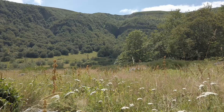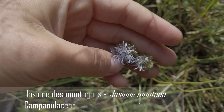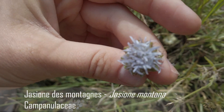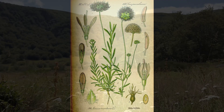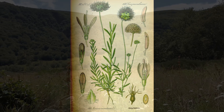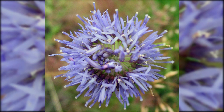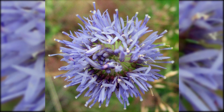Parmi toutes les fleurs de cette pelouse, on trouve notamment la jasione des montagnes, Jasione montana, qui appartient à la famille des campanulacées. C'est une herbacée de 10 à 30 cm de haut. Elle a des feuilles allongées lancéolées, à marge épaissie et ondulée. Les inflorescences globuleuses font environ 2 cm de diamètre. La corolle est bleue et les bractées sont entières, crénelées et dentées. L'inflorescence est de type capitule simple et le fruit est une capsule.